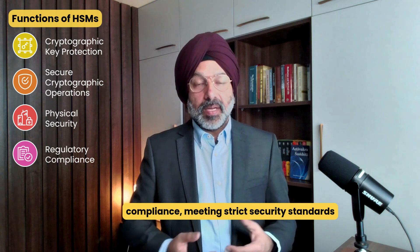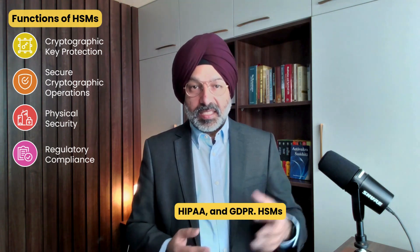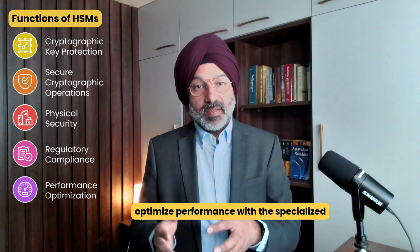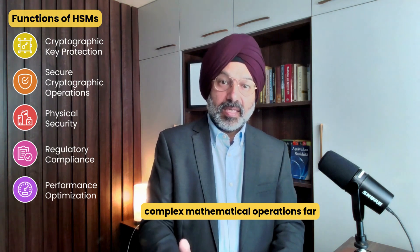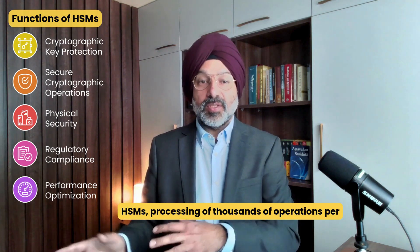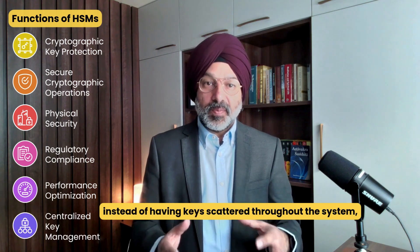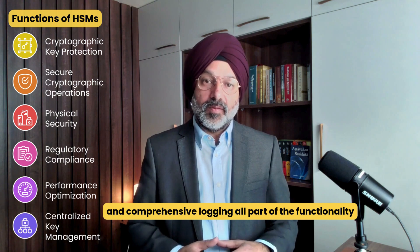They also help with regulatory compliance, meeting strict security standards required by regulations like PCI DSS, HIPAA, and GDPR. HSMs help organizations demonstrate the use of industry best encryption practices and provide the audit capabilities needed for compliance verification. They optimize performance with specialized hardware acceleration for cryptographic operations, with dedicated cryptographic processors performing complex mathematical operations far more efficiently than general-purpose CPUs — high-end HSMs can process thousands of operations per second. Finally, they provide centralized key management, giving unified control over cryptographic materials across the organization, creating a central secure repository with automated enforcement of key lifecycle policies and comprehensive logging.